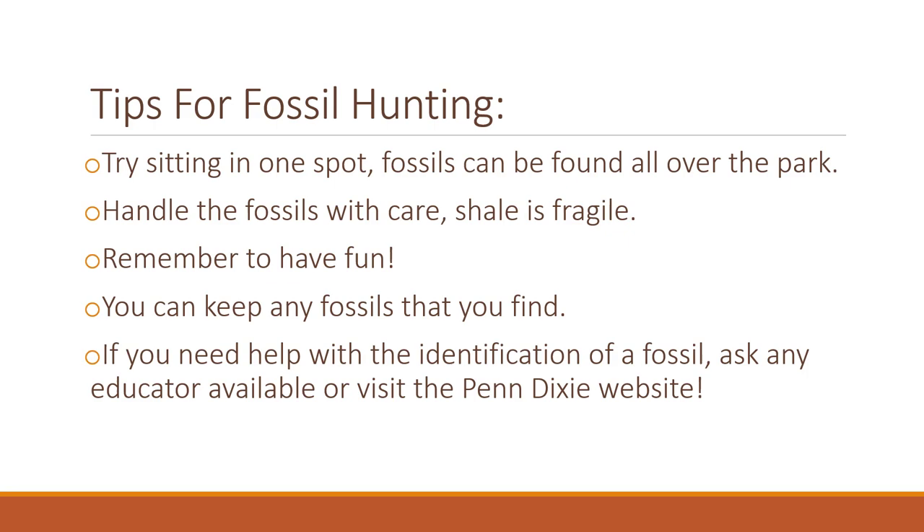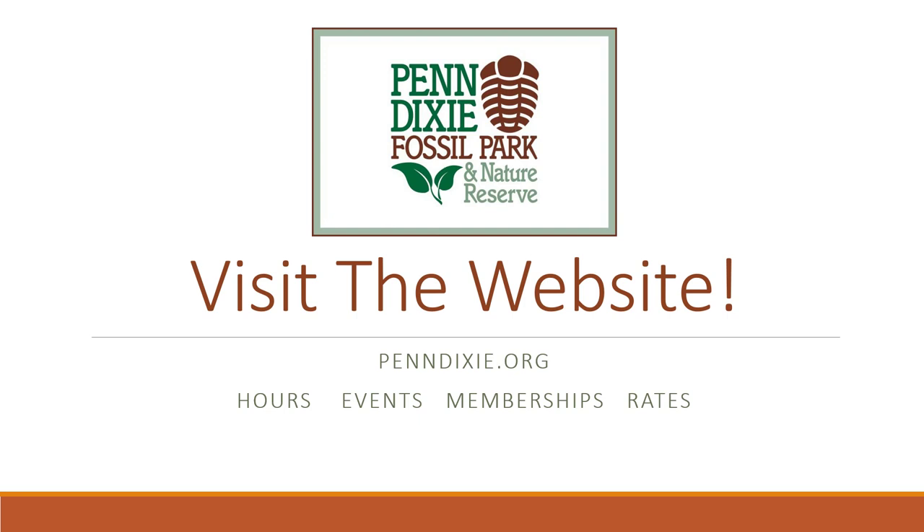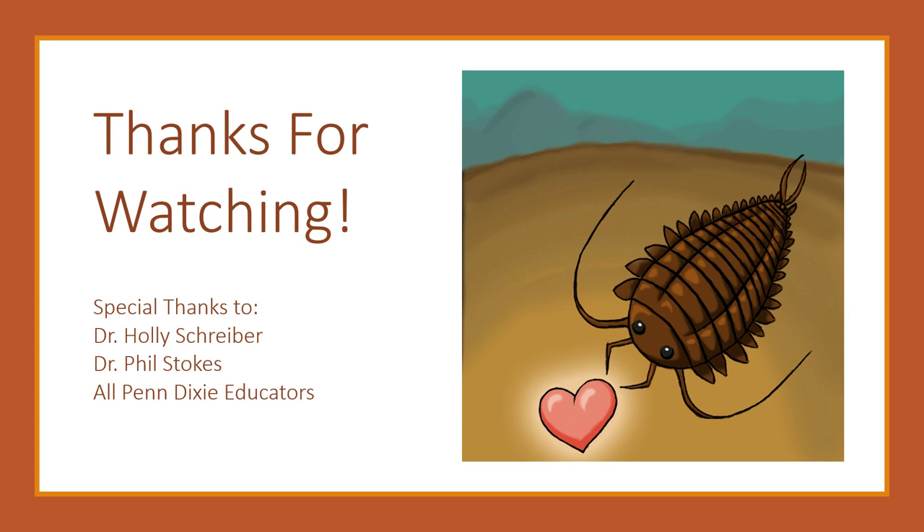We hope to see you visit Penn Dixie Fossil Park and Nature Reserve very soon. Visit the website at PennDixie.org for information about park hours, future events, memberships, and daily rates. A very special thanks to Dr. Holly Schreiber, the Director of Education, Dr. Phil Stokes, Executive Director, and all the Penn Dixie educators. Thank you so much for watching and happy hunting!